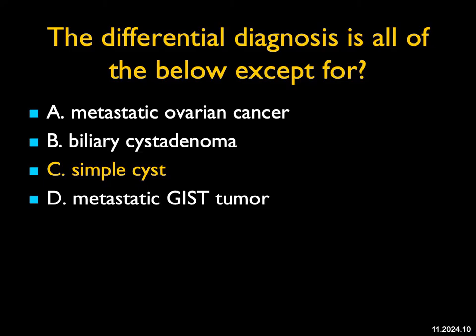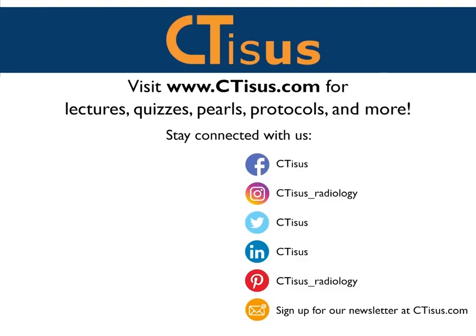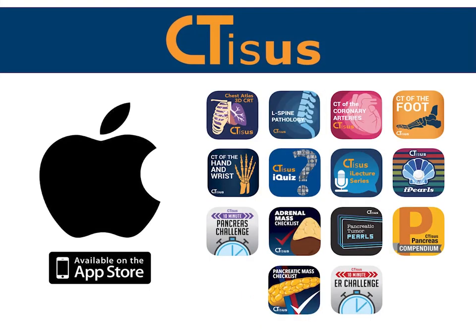That's the last case for today — 10 cases, I hope you learned something. The differential diagnosis at times is challenging. We're not always going to be perfect in all of our cases, but we need to figure out the most likely diagnosis and perhaps the least likely diagnosis to help with patient management. Make sure to subscribe to the CTSS YouTube channel. You can also visit us at ctss.com for even more videos, plus quizzes, pearls, protocols, and much more. We're also in the app store with well over a dozen apps for iPhone and iPad, all completely free. Thanks for watching.